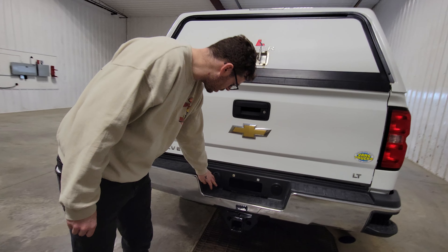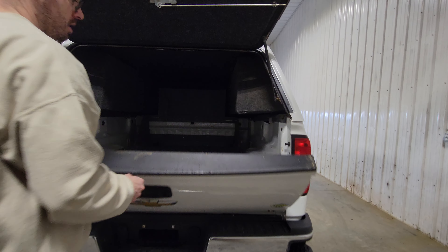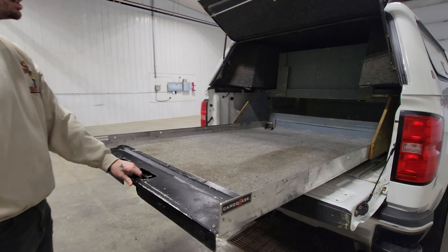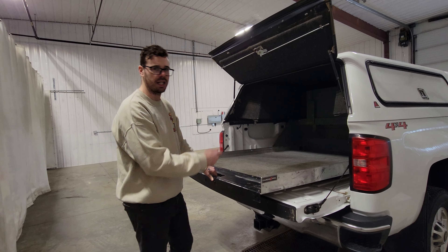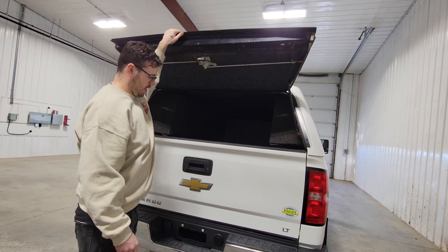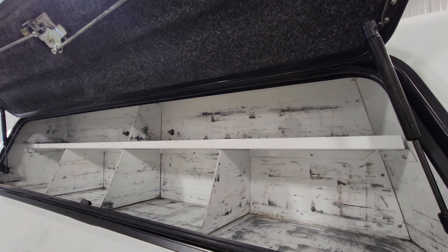On the back we've got a class 5 hitch, 4 pin and 7 pin wiring, and there's a backup camera as well. This one's got an easy lower tailgate and it's got a 1200 pound Cargo Ease bed slide in here as well. Stuff like this is pretty much a must if you're going to be running a truck with a topper — it's a lot easier than climbing in the back. With a 1200 pound capacity you can put pretty well anything you're going to need on there. And there's shelving on the driver side as well.